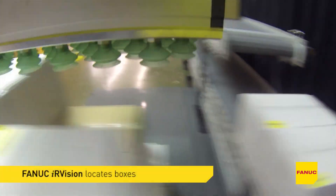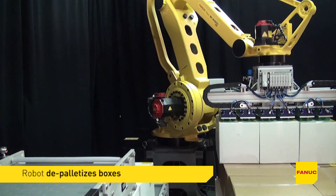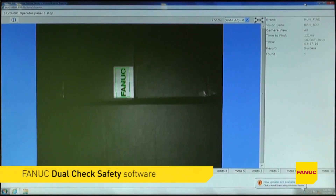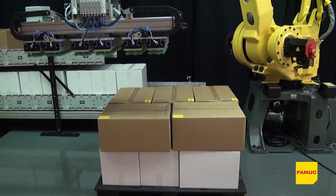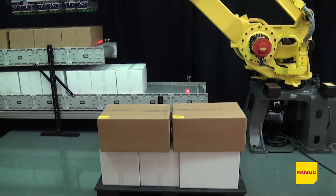The robot then uses FANUC IR Vision to locate the boxes on the pallet to depalletize them back onto the infeed stations. FANUC's dual check safety, speed, and position check software is also utilized in this system to restrict the travel of the robot to the exact area in which it works.